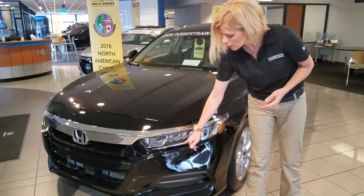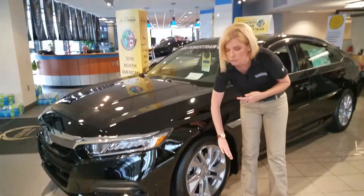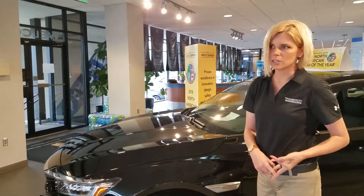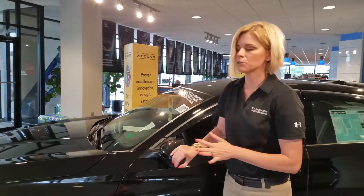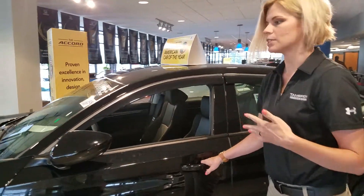A few more things about it: we do have our daytime running LED lights right here. We've gone away from hubcaps — all of our Accords have alloy wheels. They're tougher, they look better, they last longer. And then of course we have a breakaway mirror, just to save you some space.